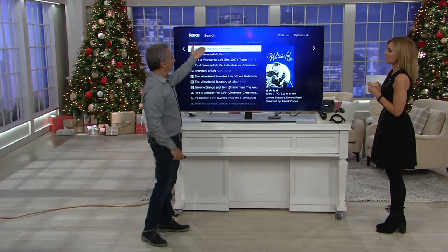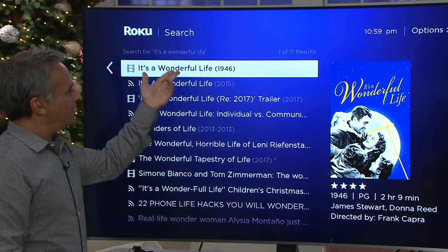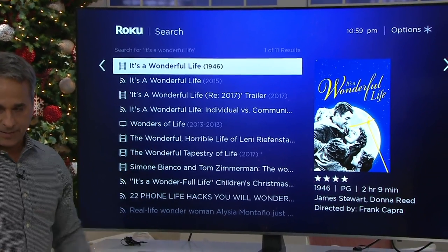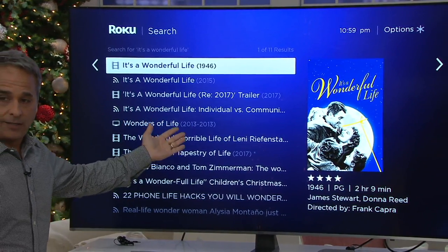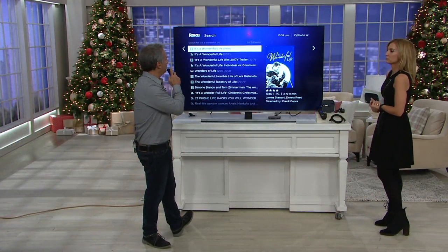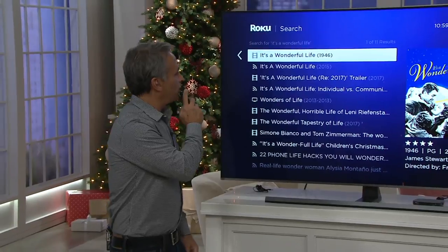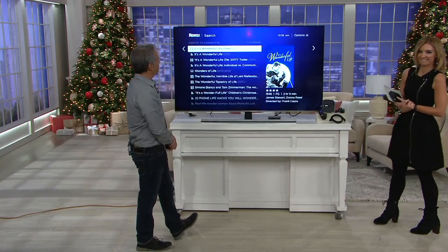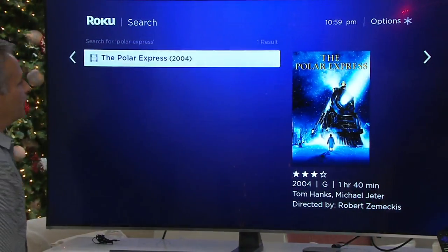And now we're watching It's a Wonderful Life. For those of you who wanted to see this movie but it's not on cable and you don't have any way to rent it — now it's here inside your television. And there's also Polar Express. That's my favorite. There's Polar Express — so we're two for two.